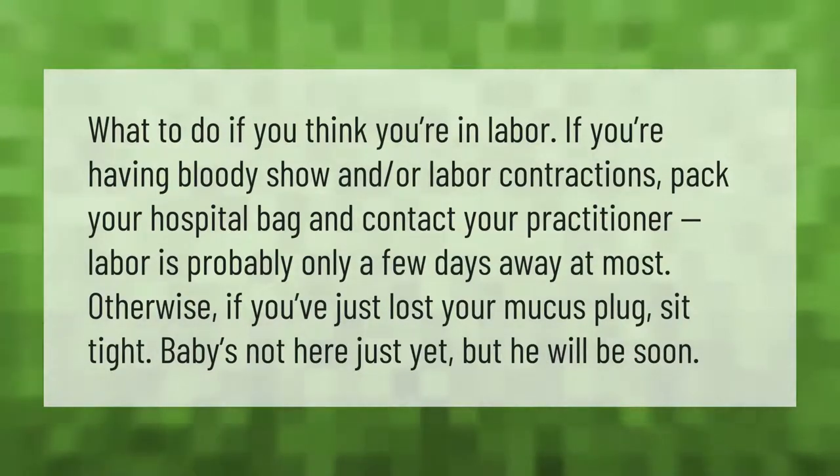What to do if you think you're in labor: if you're having bloody show and/or labor contractions, pack your hospital bag and contact your practitioner. Labor is probably only a few days away at most. Otherwise, if you've just lost your mucus plug, sit tight — baby's not here just yet, but he will be soon.